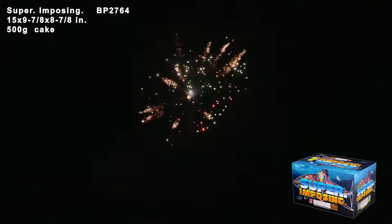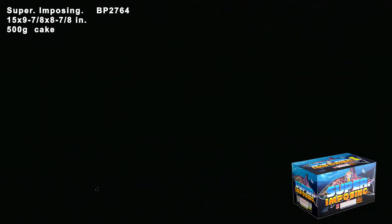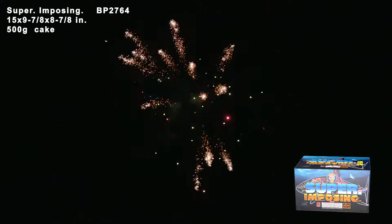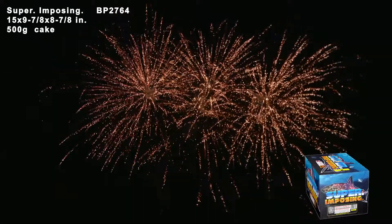Look at the beautiful spiders we get in the sky. We also have red stars and a very nice glitter. It has 8 shots of this effect for about 33 seconds, then a marvelous 15-shot final of titanium willows.